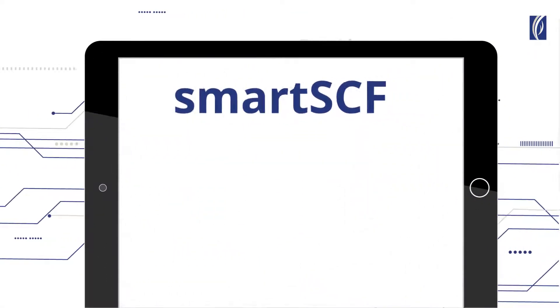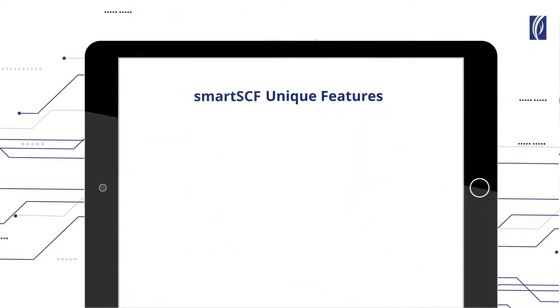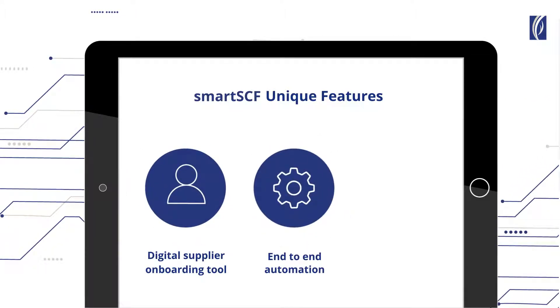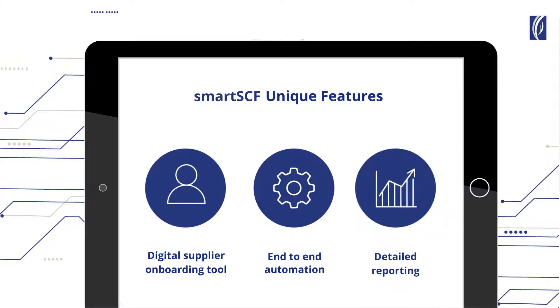SmartSEF has unique features. The key features are: a digital supplier onboarding tool, end-to-end automation, and detailed reporting.